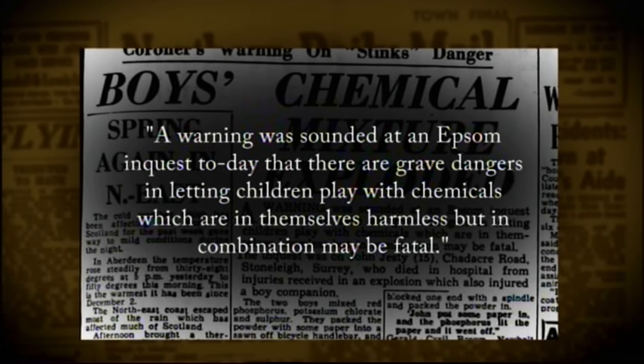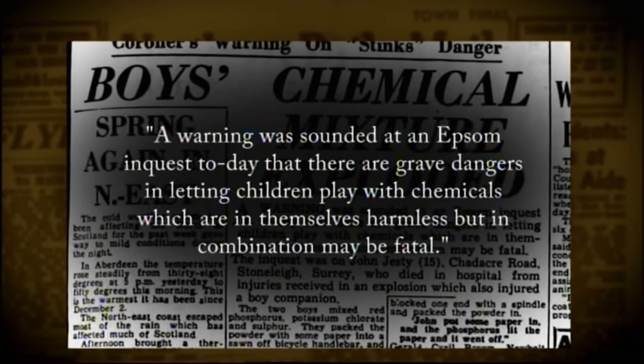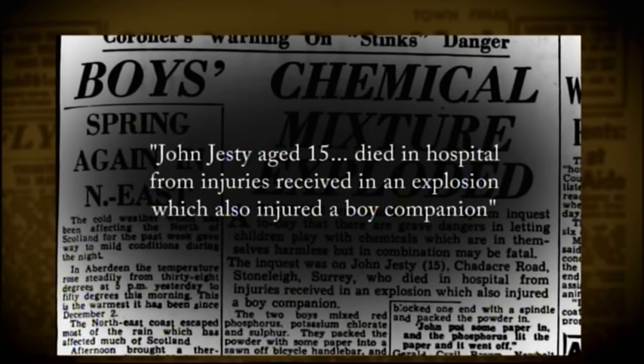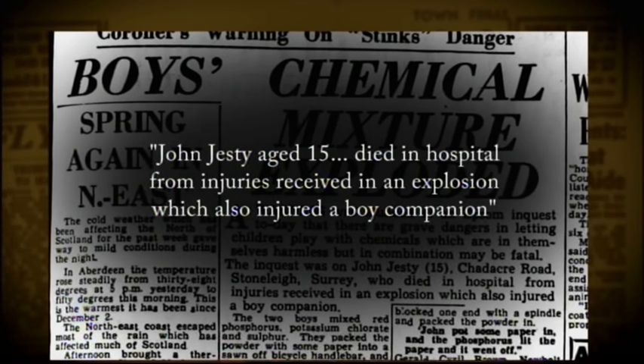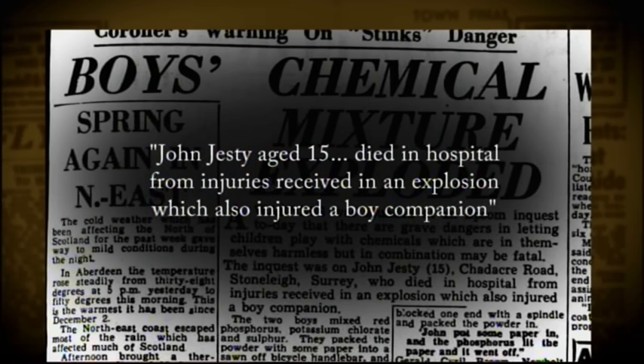A warning was sounded at an Epsom inquest today that there are grave dangers in letting children play with chemicals which are in themselves harmless, but in combination may be fatal. John Jestie, aged 15, died in hospital from injuries received in an explosion which also injured a boy companion.